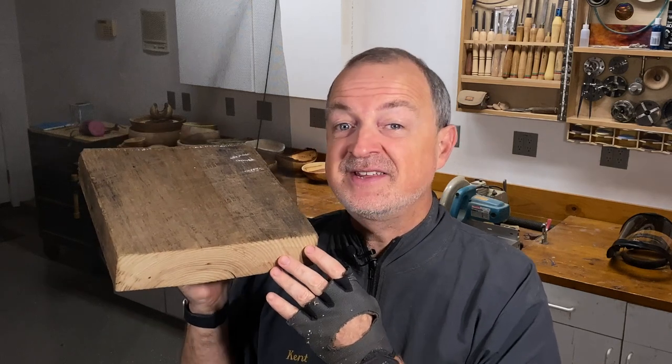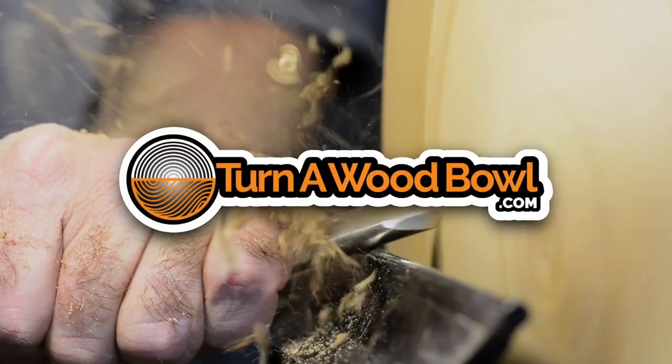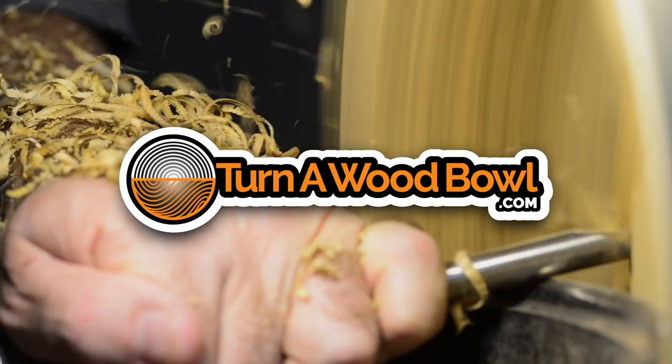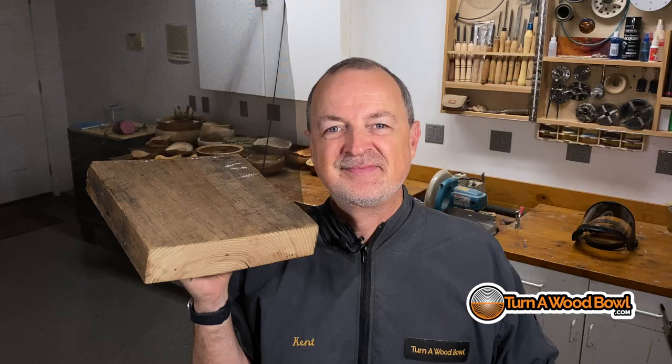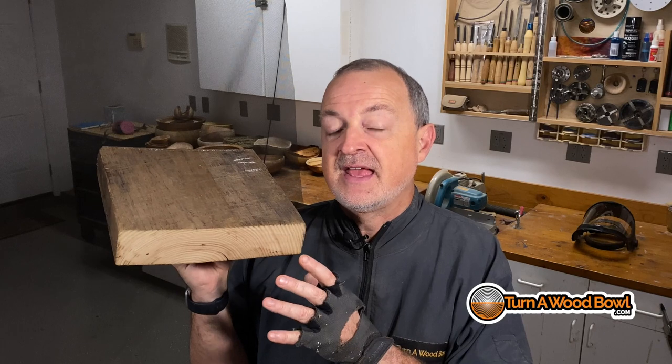Today we're going to turn some American history. Hi, I'm Kent, and welcome to Turn a Wood Bowl. Today we're going to turn a piece of wormy chestnut. I'm going to explain what wormy chestnut is in just a minute.